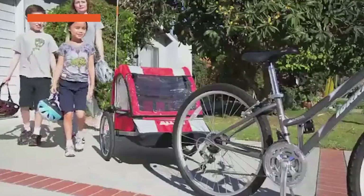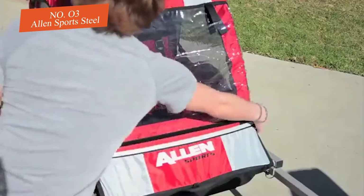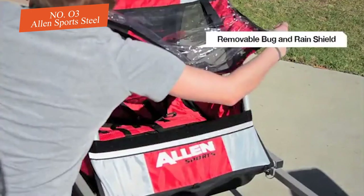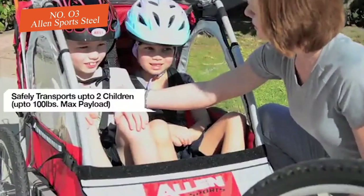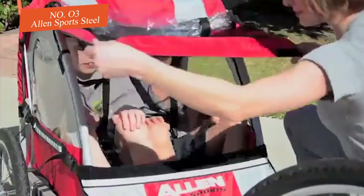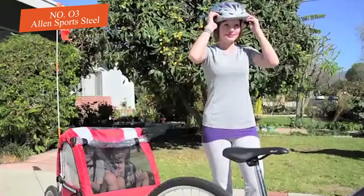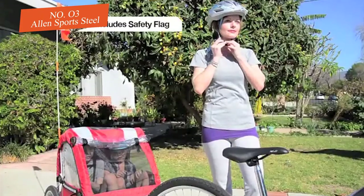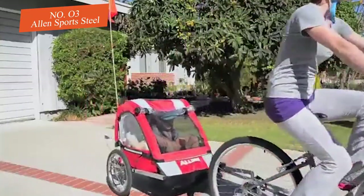The Allen Sports Steel is a straightforward, classic trailer and one of the least expensive on the market, often on sale. It offers good ventilation so kids don't overheat on sunny days, and is one of the lighter trailers with a small profile and very little motion transfer from trailer to bike. The front panel unclips, giving kids easy access to climb in on their own. It also has a relatively compact fold and can stow away in places the competition won't fit.